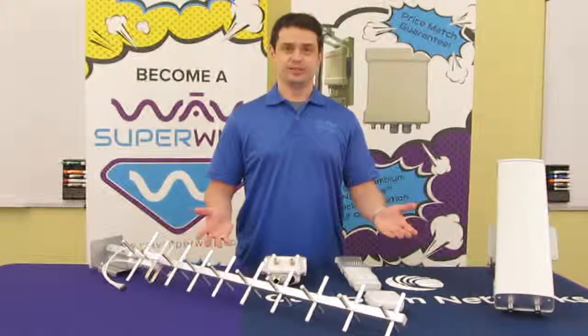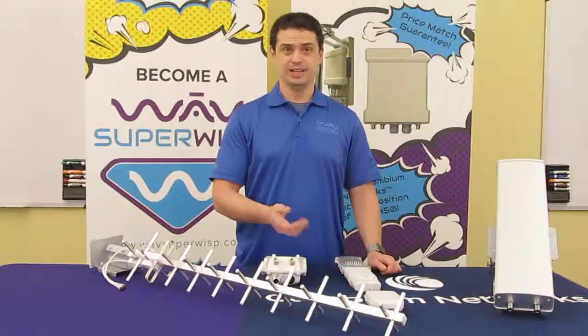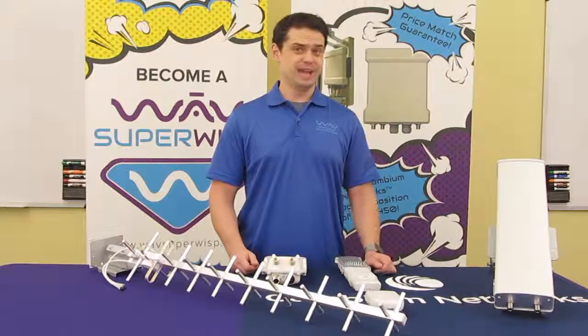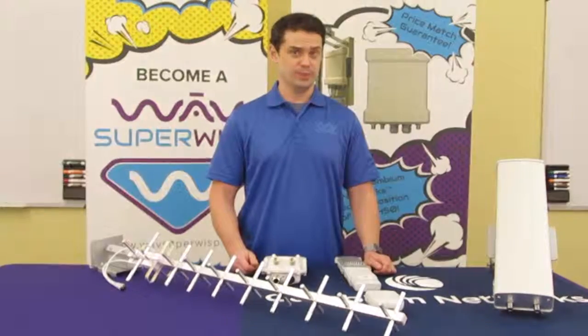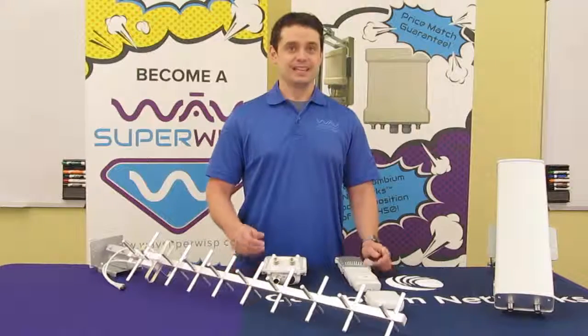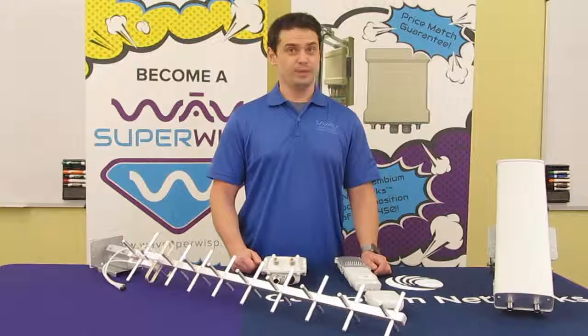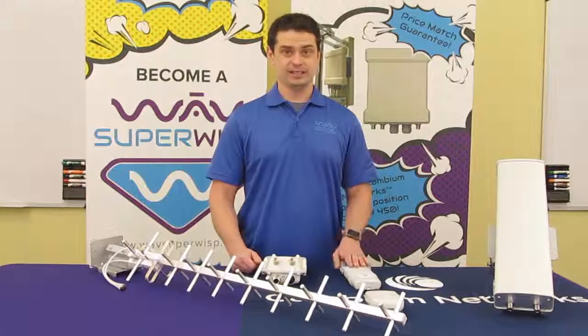Here we have the accessories: the Sector antenna, the directional Yagi antenna, and the Gigabit Ethernet surge suppressor. The Sector antenna has a 13 dBi gain dual slant polarization and 65 degree horizontal beam width, and the radio mounts directly to the back of the antenna. The Yagi has a 12 dBi gain dual slant polarization and 45 degree horizontal beam width, and connects directly to the SM.